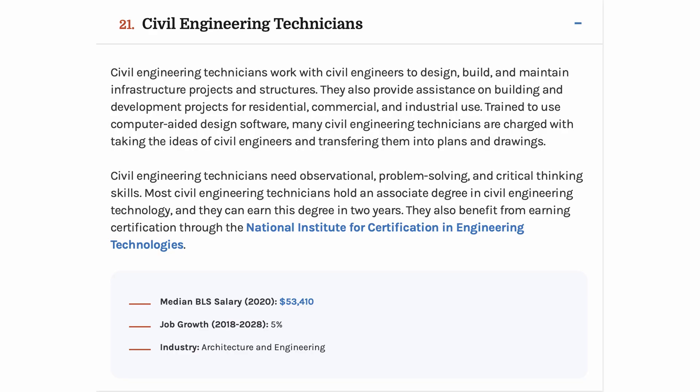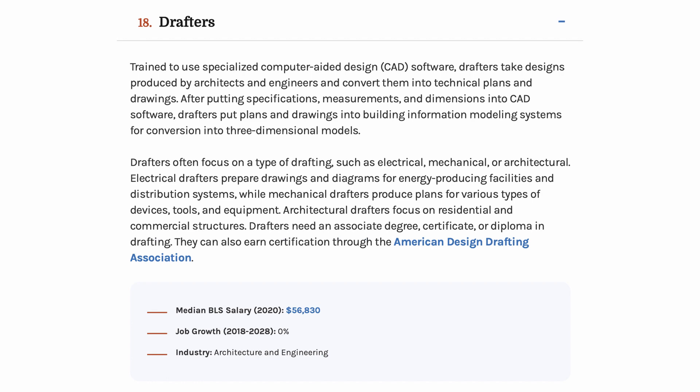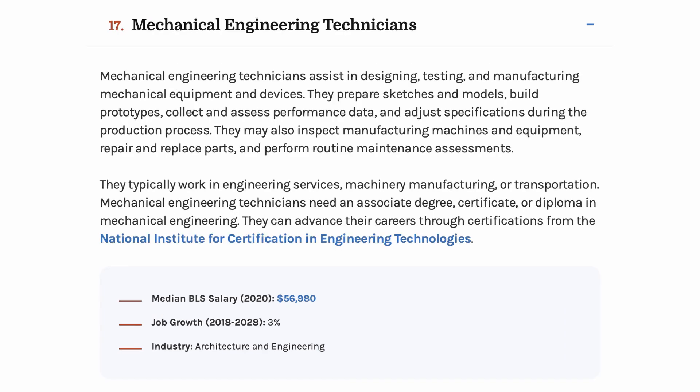Technicians typically have a two-year degree, but there are plenty I've worked with that only have a high school diploma. By going to a two-year school, you'll receive more training and higher pay on the job. Technicians with a two-year degree in AEC are consistently ranked as having the highest-paying job with an associate's degree.